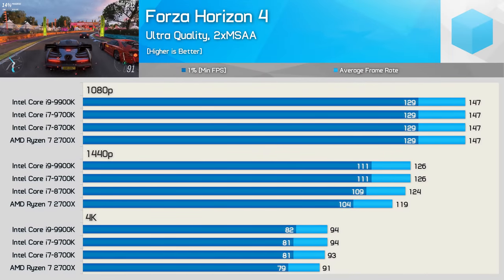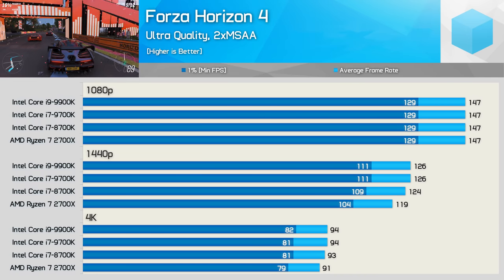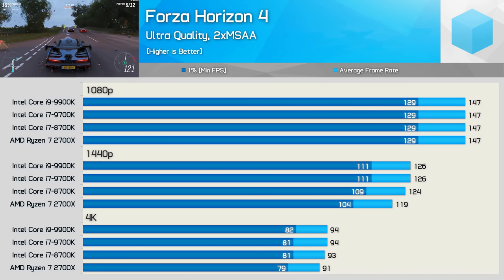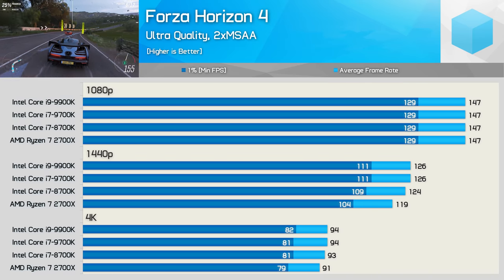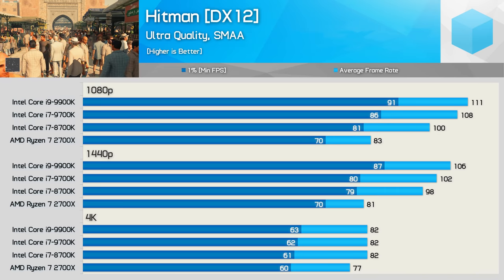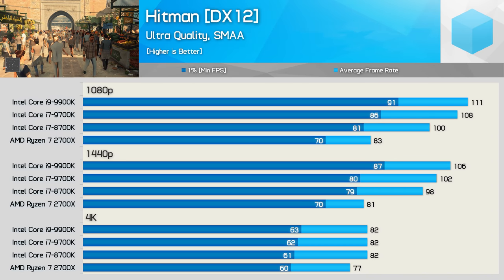Forza Horizon 4 isn't a particularly CPU-demanding title, so unsurprisingly all CPUs enabled a similar level of performance. This is a good example of how most games will behave, as most games are indeed GPU bound. Like Assassin's Creed Odyssey, Hitman is a title that plays a little oddly with Ryzen, giving Intel CPUs a serious performance advantage, particularly at 1080p and 1440p.